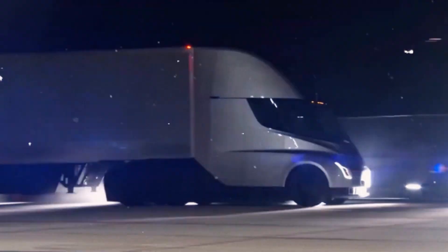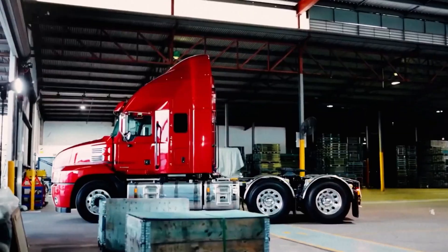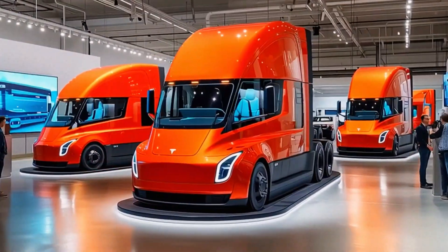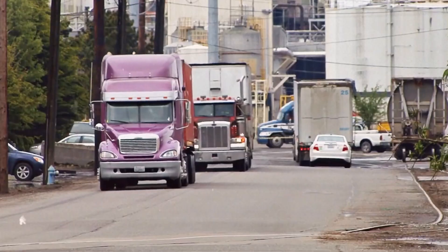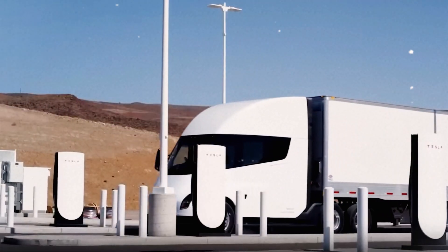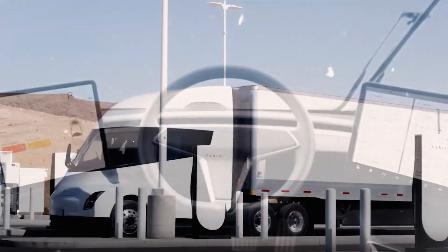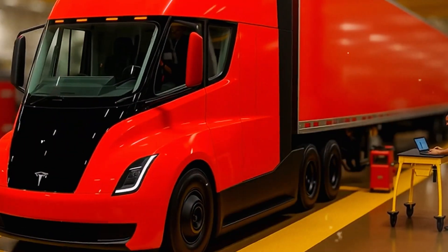Drone footage from Tesla advocate Zangler captured a massive press machine being hauled from Giga Texas to Giga Nevada — a clear sign Tesla is gearing up for die-casting semi-components. With this machine, Tesla's goal of building one truck every 10 minutes, or 50,000 per year, is suddenly within reach.